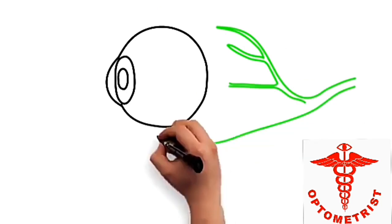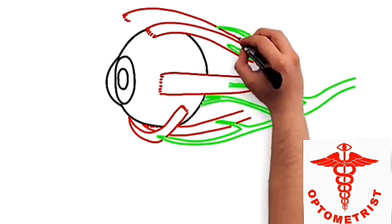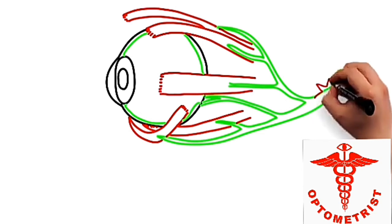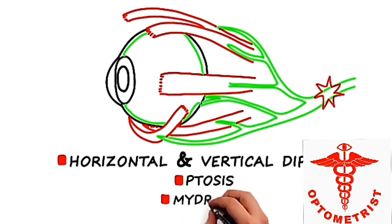The third cranial nerve innervates the superior, inferior, and medial recti, as well as the inferior oblique, the levator palpebrae, and the iris constrictor. A complete palsy of the third nerve usually causes both horizontal and vertical diplopia, ptosis, and mydriasis.